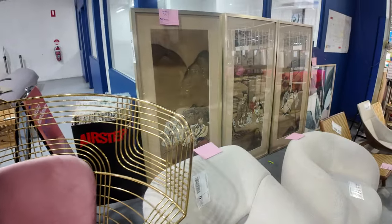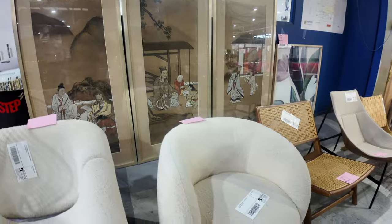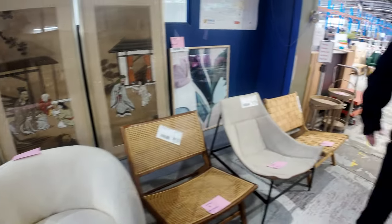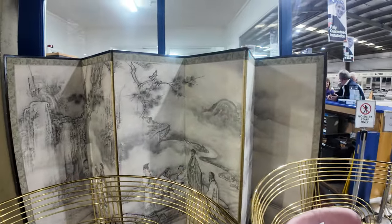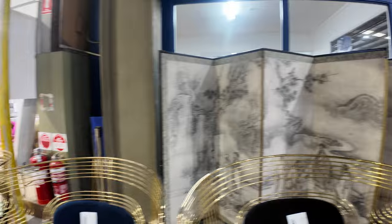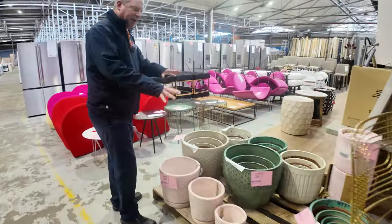It's all unreserved — all this ex-hire and ex-staging gear. Some artworks at the back there, some really beautiful pieces. There's the big divider at the back there. Some really nice stuff. Now this stuff has got a little bit of a reserve, but it's very low again.